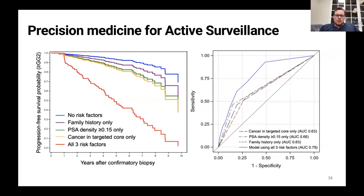At the end of the day, we're going to create risk calculators. On the x-axis are years after confirmatory biopsy; on the y-axis is your probability of remaining free from upgrading to grade group two or higher. Men with no risk factors have a very good likelihood of remaining free from upgrading, whereas individual factors like family history of prostate cancer, high PSA density, or cancer in a targeted core each increase risk. Having all three risk factors greatly increases the likelihood of progression. By incorporating all this data — including germline mutations — we're making the model better.